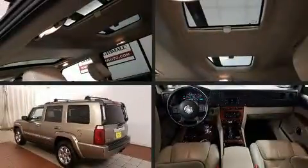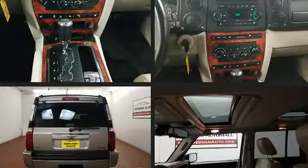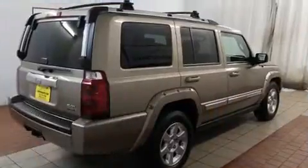Take command of the road in the 2006 Jeep Commander. Smooth gear shifts are achieved thanks to the powerful eight-cylinder engine. And for added security, Dynamic Stability Control supplements the drivetrain.